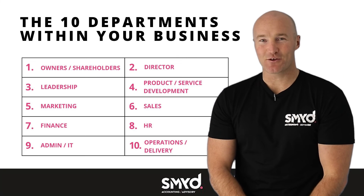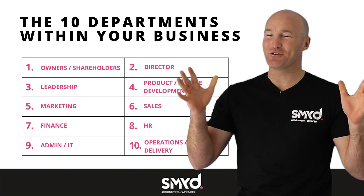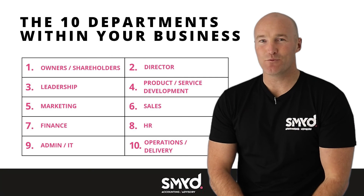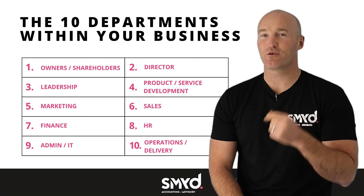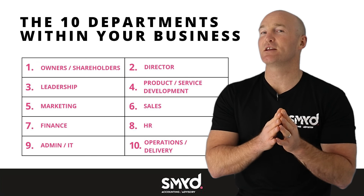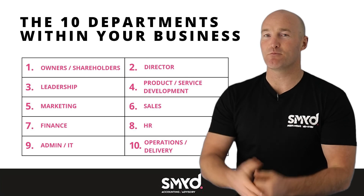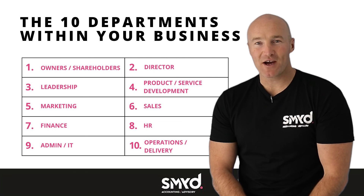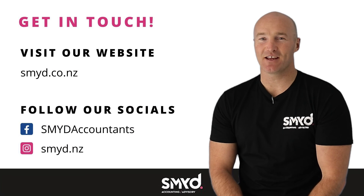If you can answer the question honestly of how many of those hats you're wearing and whether you think you're spreading yourself too thin, then you need to get in touch with us at SMYD Accounting and Advisory. One of the first things we're going to do is give you the permission to invest in either outsourcing some of those functions, or give you a really clear focus on which function you can work on now in order to start getting that business working better for you. If you want to know more about this and how it can be incorporated into helping you run a better business, please do get in touch with me at SMYD Accounting and Advisory.